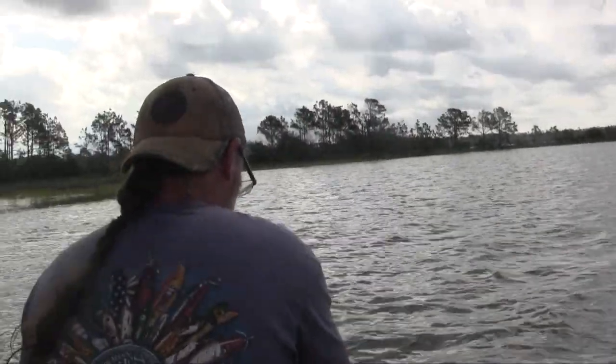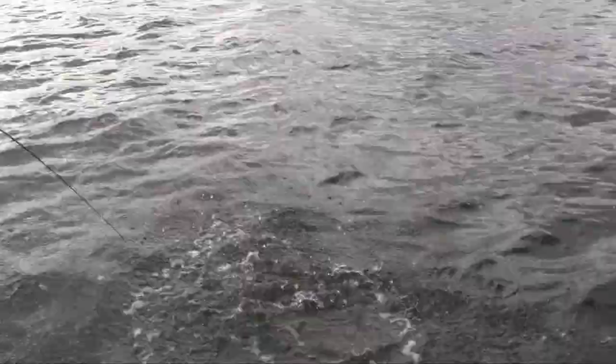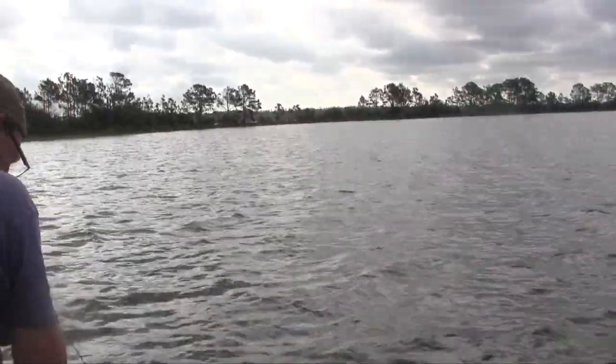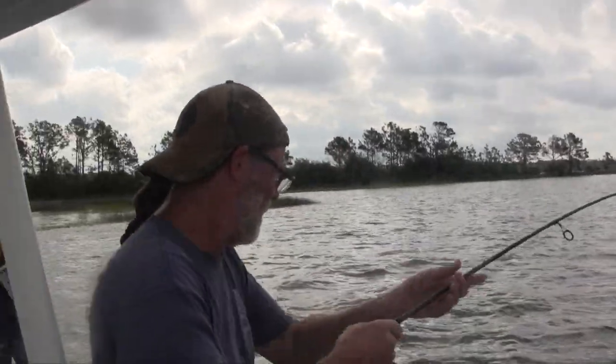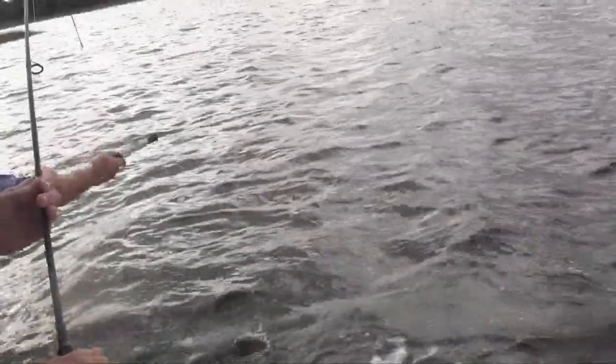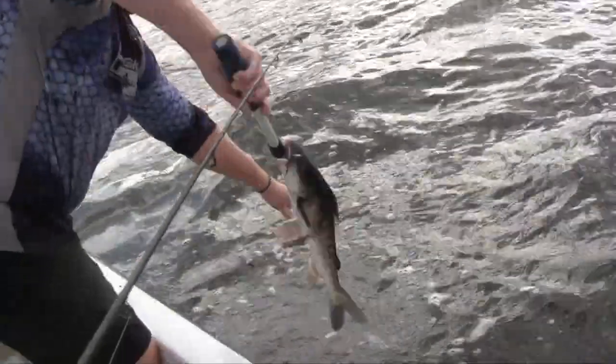I gotta look at him — it didn't look like a red, let me get him up here, get him in the net. It's a catfish! It's a catfish — we don't want that. Got a catfish out here in PCB. Just bring him right here, we don't even want that guy.